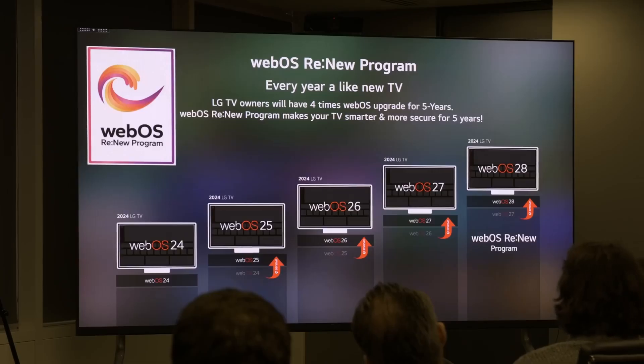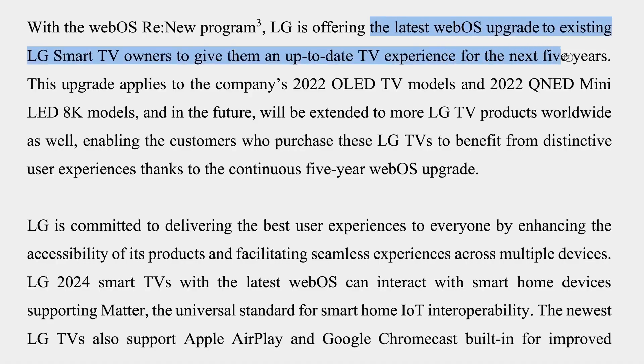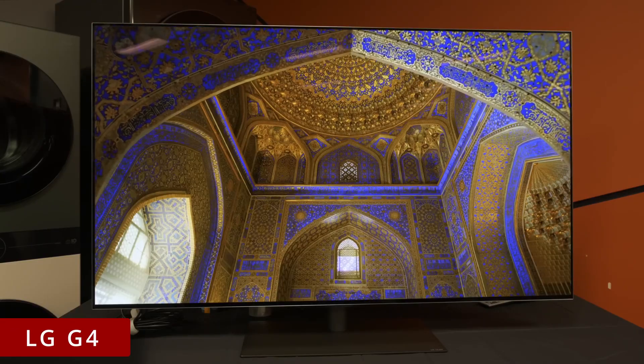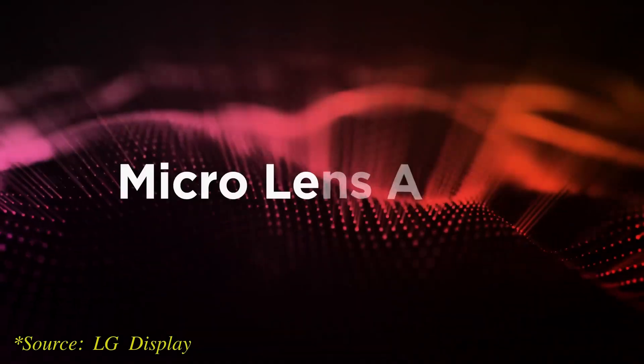As previously announced at CES, LG has introduced a WebOS Renew program which promises up to 4 additional WebOS upgrades for the company's TVs, starting with 2022 models, to maintain security and add new features such as Chromecast, which will be supported by the B4, C4, G4, and other 2024 models at launch.